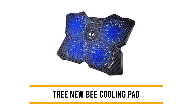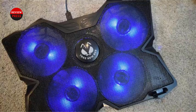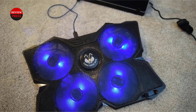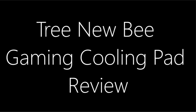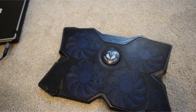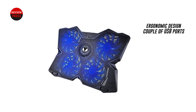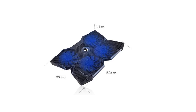Number 1: the Tree New Bee Cooling Pad. The Tree New Bee cooling pad is compatible with almost any laptop, as it can support all 12-inch to 17.3-inch notebooks, including your gaming laptop. It is outfitted with four fans that are quiet so you can work or play without the irritating humming. The fans help cool down your laptop so you can play your favorite game longer without suffering from performance loss due to excessive heat. The ergonomic design allows you to adjust the height of the pad for added comfort.